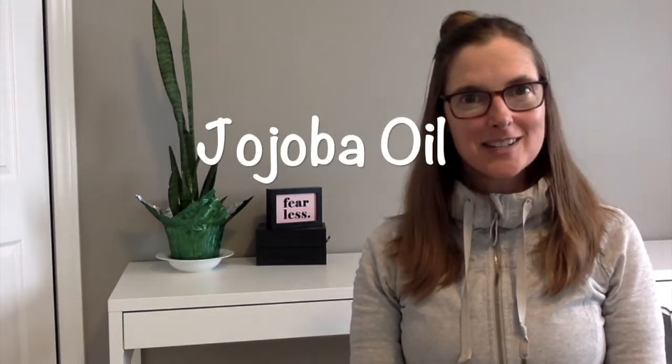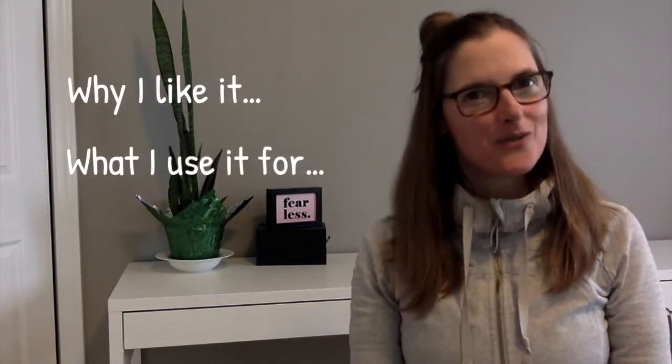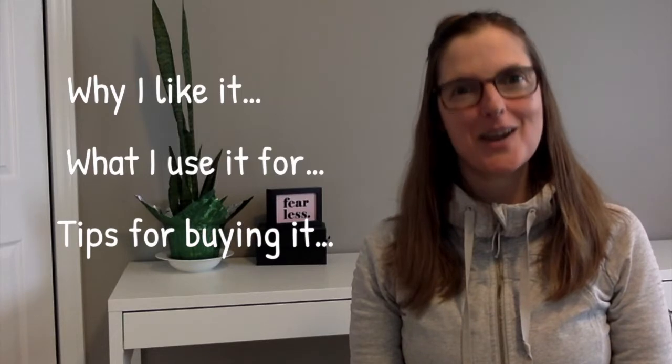Hey there! It is Kelly for Making Health Matter. Today I'm going to talk about jojoba oil. I am going to tell you why I like it, what I use it for, and give you some tips on buying it.